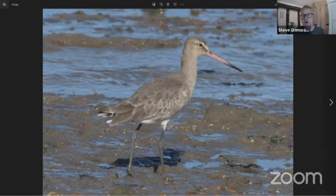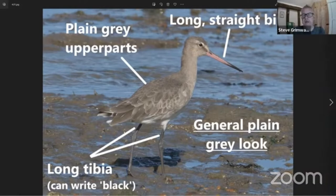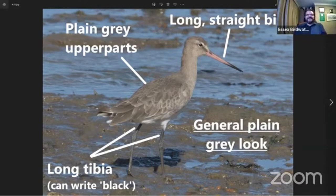Moving on to something a bit bigger — we're now on to the Godwits. This is a Black-tailed Godwit, quite a largish wader. In winter they're always very plain grey on the upper parts, with that long pink-and-black straight bill. They just look very plain. As a useful tip: if you can write the word 'black' in the space from its underbelly to its ankle joint, it's a Black-tailed Godwit — quite long tibia. If it's short enough to write 'bar', then it's a Bar-tailed Godwit.